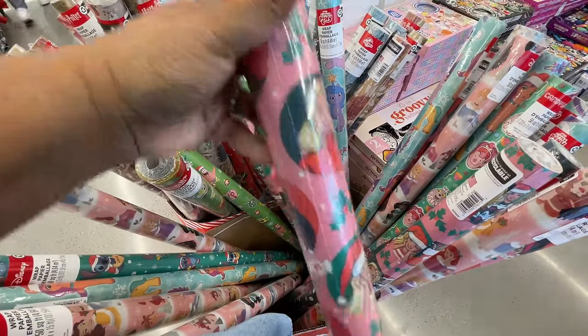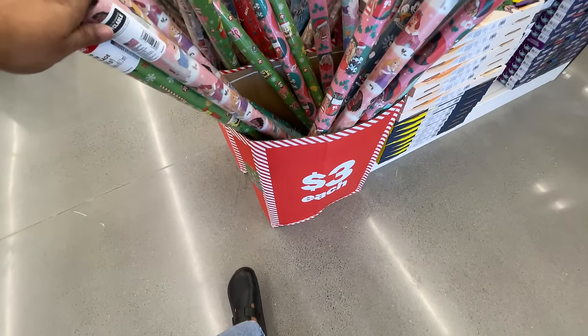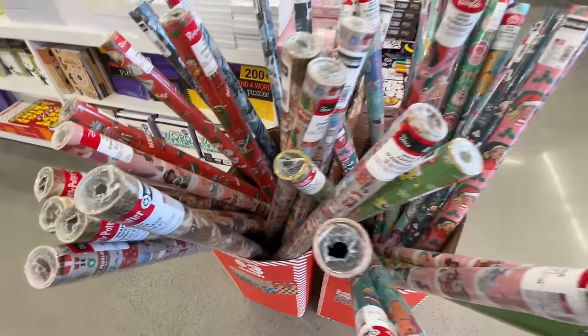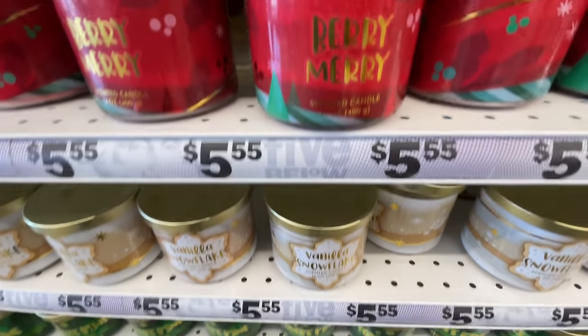Here's more of the wrapping paper they have. This one is Barbie — and with all the Barbie frenzy this year, I'm sure that one has been popular. Three dollars for these, though they're not as big as the other one we saw. The Barbie one was the best one in my opinion.